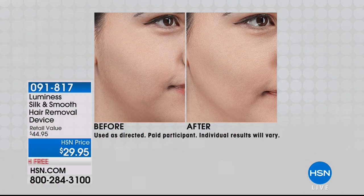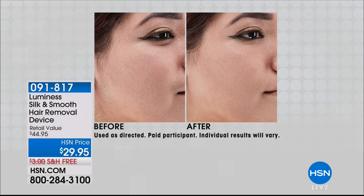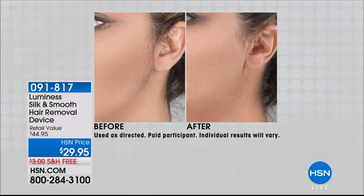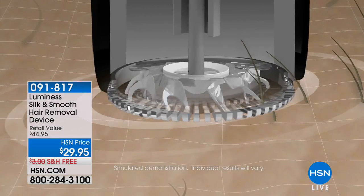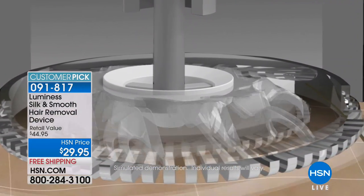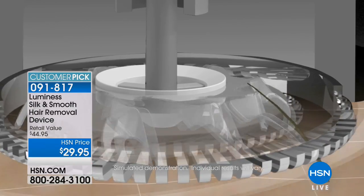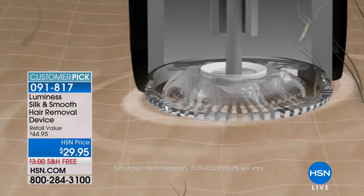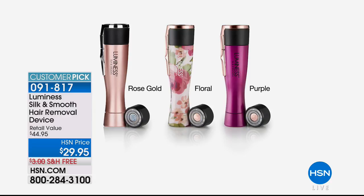Moving on to another beauty must-have: removing unwanted hair. As spring and summer arrive and we show more skin, we all have unwanted hair — whether it's an upper lip, sideburns, back of the neck, arms, or toes. For less than $30 you get a whole-body, pain-free hair removal solution at $29.95 with free shipping, plus a bonus replacement head included — a $15 value.